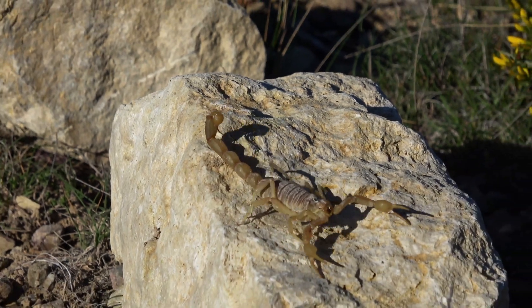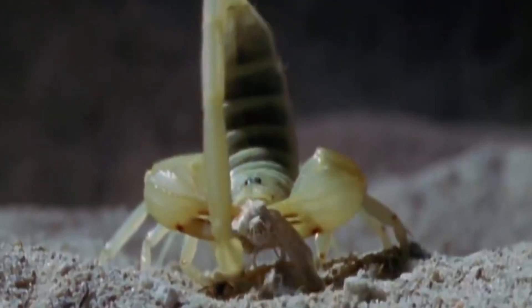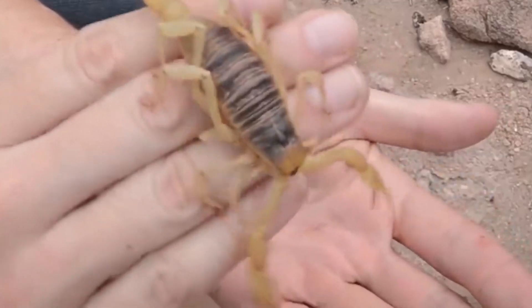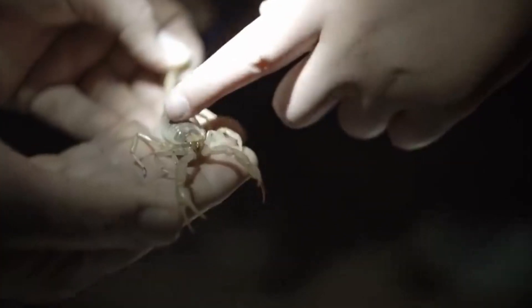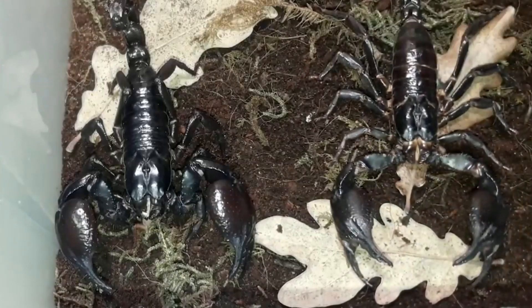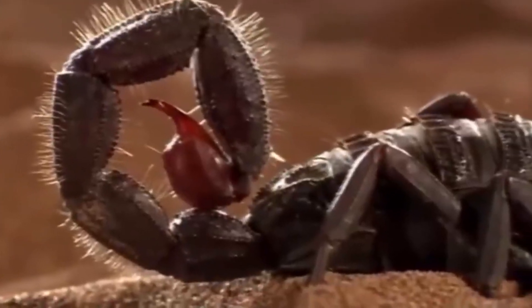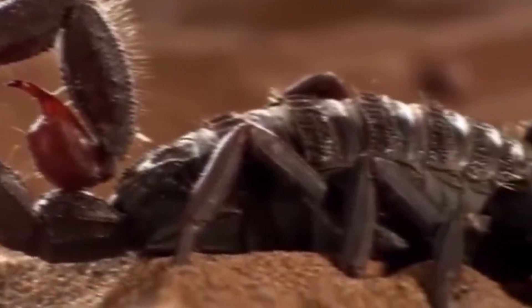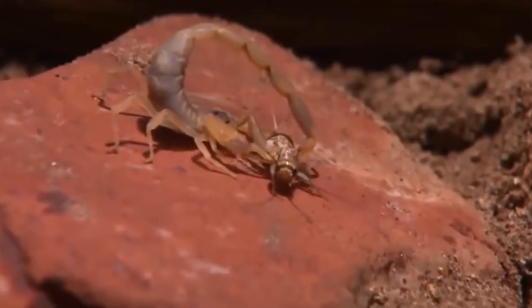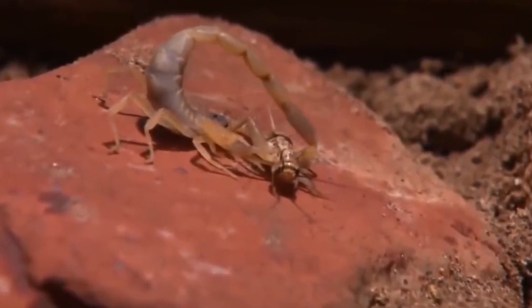It is a scorpion. They are arachnids, which means they are related to spiders, ticks, and mites. There are over 2,000 different species of scorpions found all over the world, except for Antarctica. Scorpions have two pincers, called chelicerae, and a long, curved tail with a stinger on the end. The stinger on a scorpion's tail is filled with venom, which they use to paralyze or kill their prey.